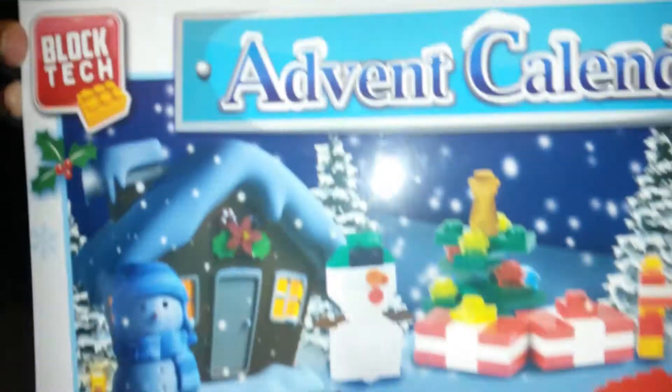Hi! Here we have Day 13 of our advent calendar — Block Tech by Greyfix Winter Scene. We think we're doing the snowman, so it's Day 13. We shall pause here.